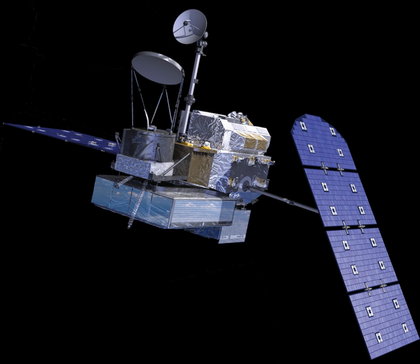The core observatory satellite measures the two- and three-dimensional structure of Earth's precipitation patterns and provides a new calibration standard for the rest of the satellite constellation. The GPM core observatory was assembled and tested at Goddard Space Flight Center, and launched from Tanegashima Space Center, Japan, on a Mitsubishi Heavy Industries H-IIA rocket.